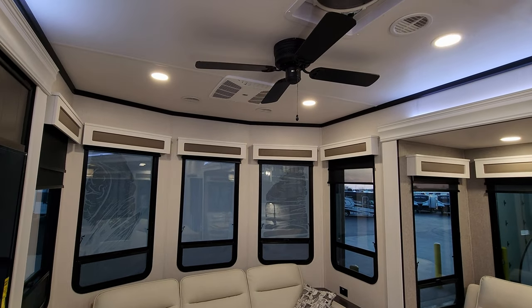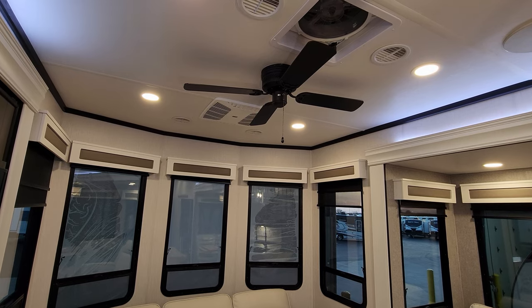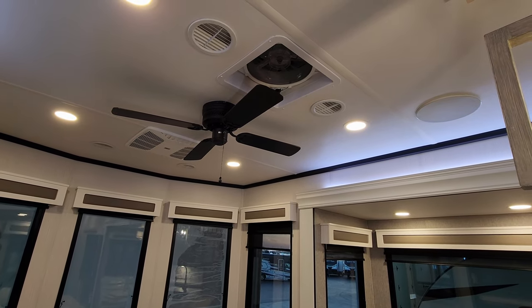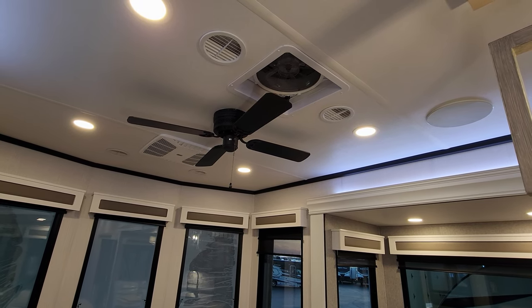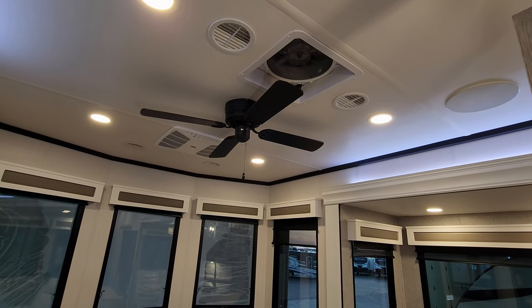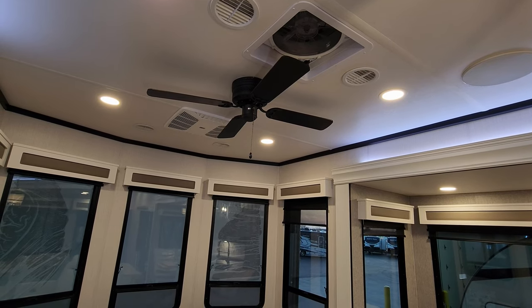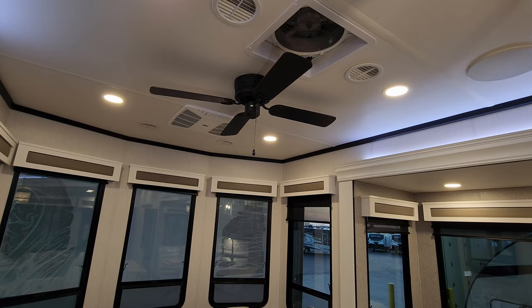Looking up top, there's a 110-volt ceiling fan instead of a 12-volt version. They also have a turbo exhaust fan that is a 12-volt roof vent — that thing moves a lot of air. If you're cooking or it's a nice fall or spring day and you just want to move some air, open your windows and it will pull through a lot of fresh air.